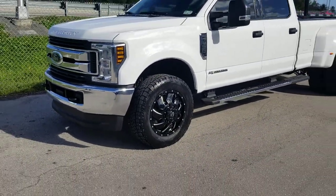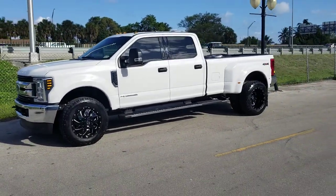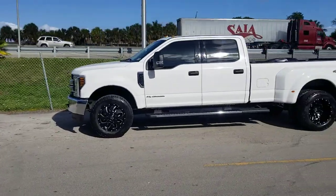20 inch with a 275-65-20, which is basically the stock tire size — it's the Mastercraft AXT. Great looking wheel, great looking vehicle. Came out really nice with the Cleaver wheels.